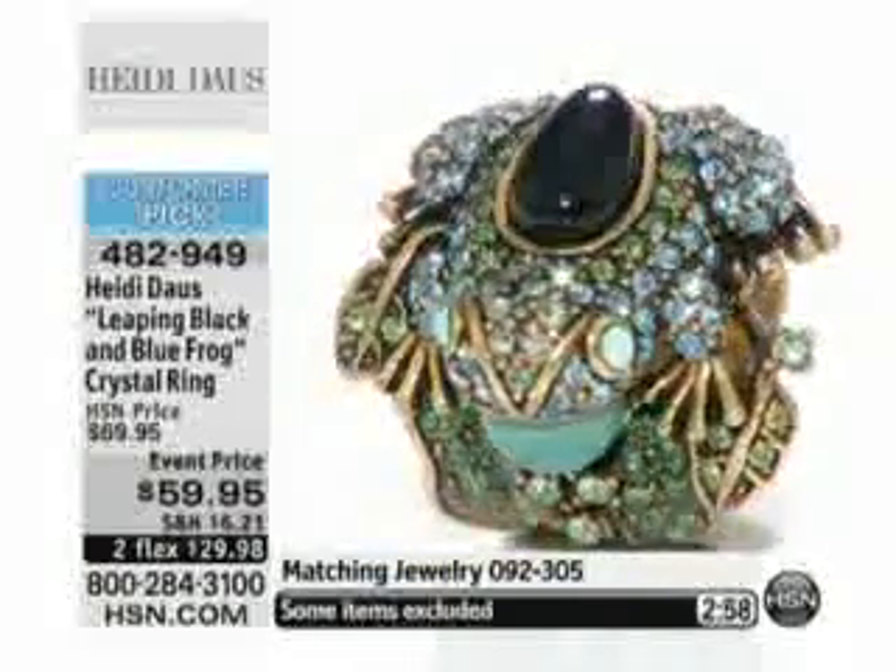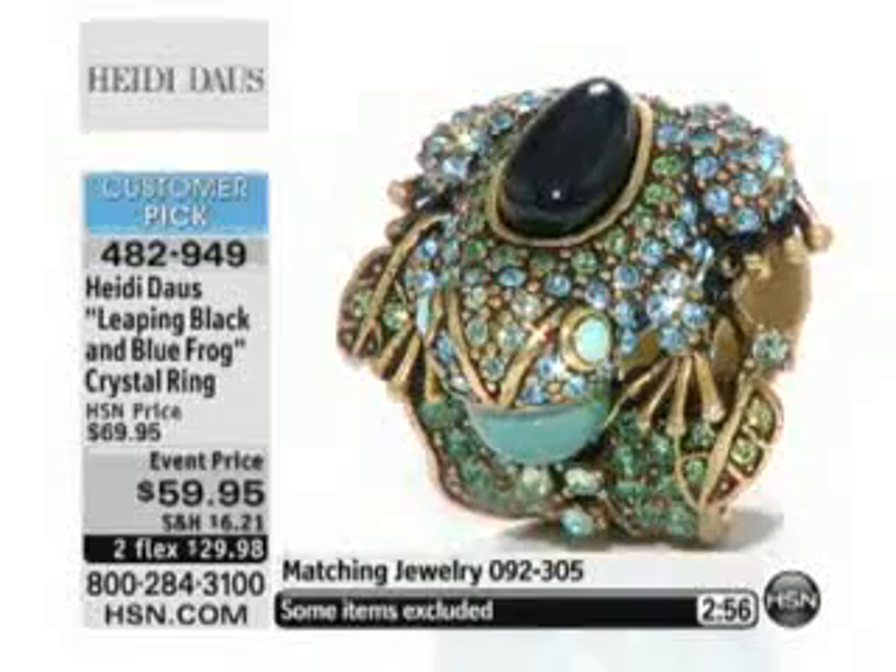Three minutes is all that we're going to have time to present the ring. Tell me, what was your inspiration? Do you see a frog? I love critters. I love all God's creatures.